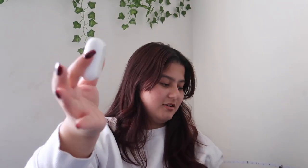In this bag I have my AirPods Pro. I don't really use AirPods much anymore, but when I'm going out and don't want to take my big headphones, I just pop these in my bag.